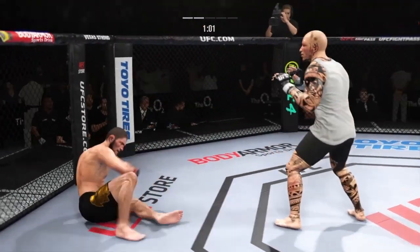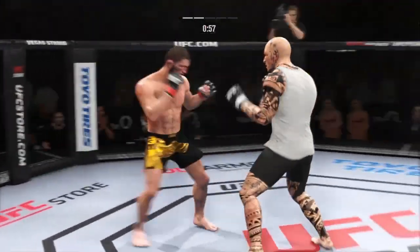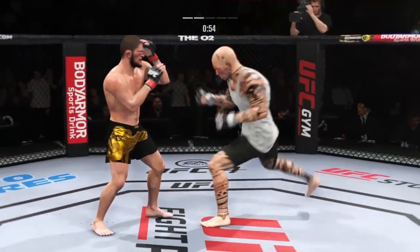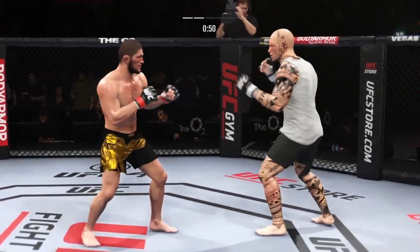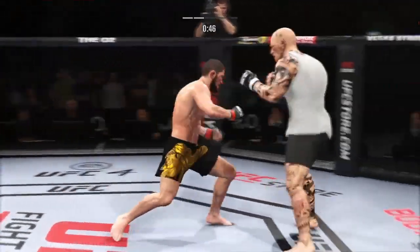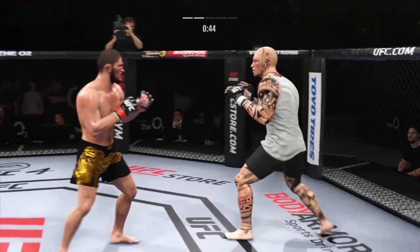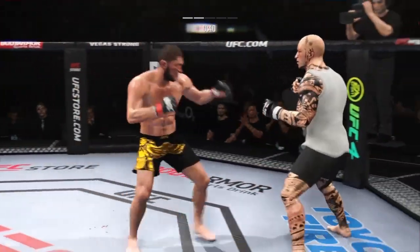Over and over he's landed these big body kicks. Under one minute remains in round two. Big kick now to the body. Javier Mendez, Tony Johnson, all the guys at AKA gotta like what they're seeing out of Khabib Nurmagomedov striking here.